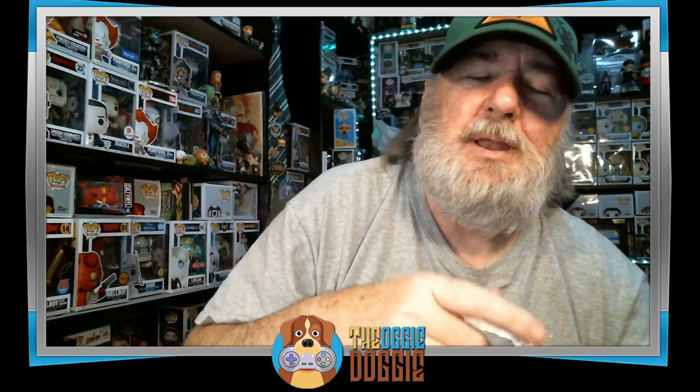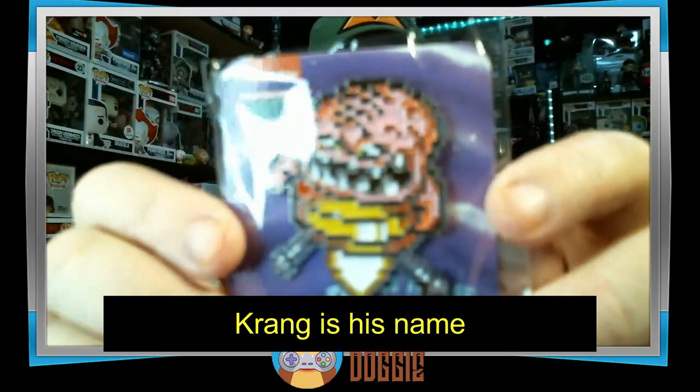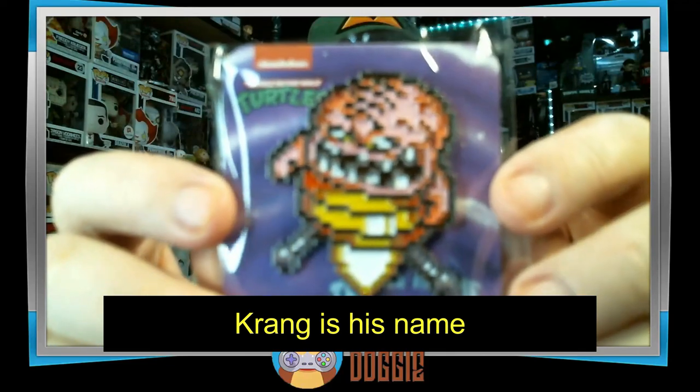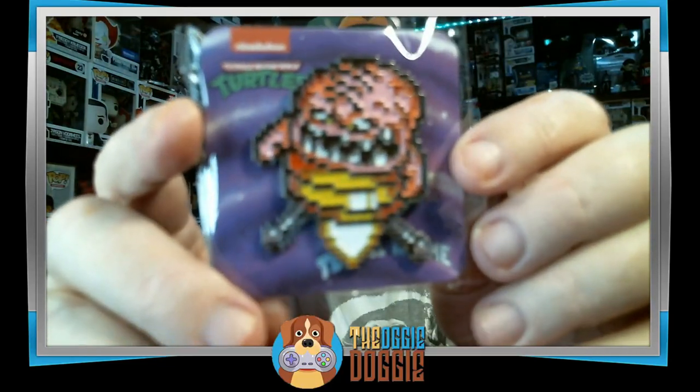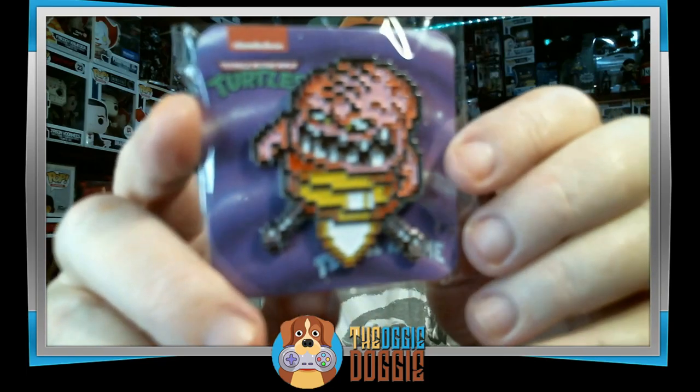This box is already better than the last one. Next we have — I don't remember his name — he is looking very 80s cartoonish. Low-res, 64-bit.